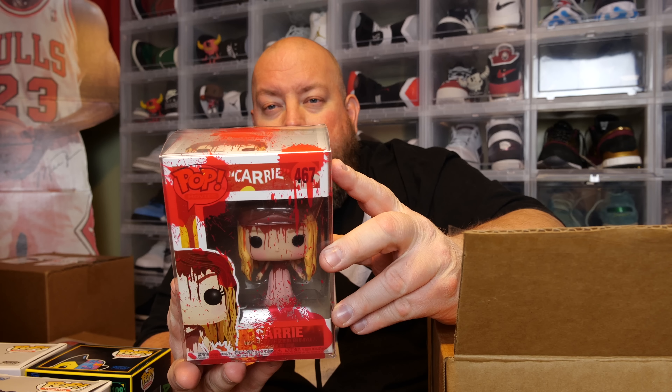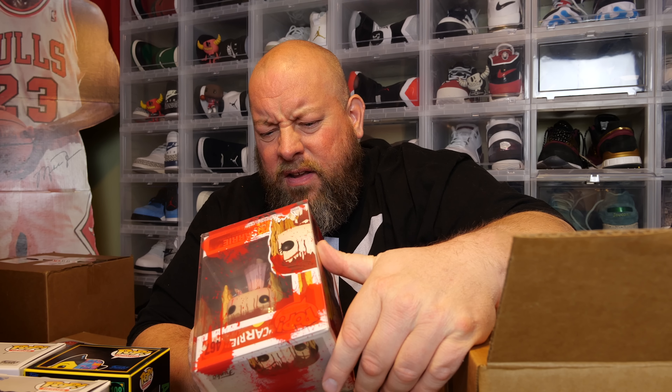Now these last two are in pop protectors, so I don't know which one is going to be the big hit. First protector pop: we've got Carrie in a bloody protector. This is a 2017, and Carrie might be vaulted. Nothing massively huge here I don't think. The last one has got to be a much bigger hit because those four weren't really big — this might be one of the hundred-dollar boxes.